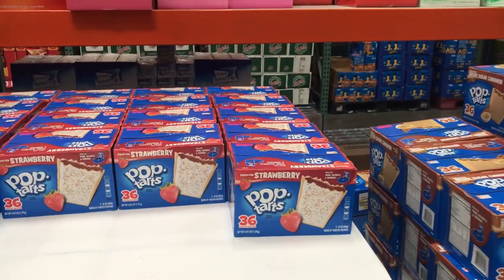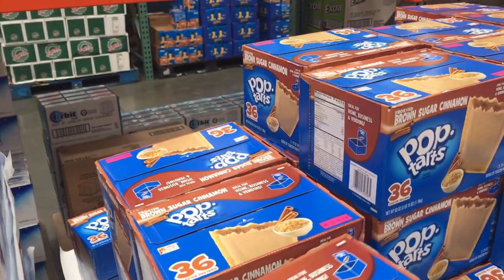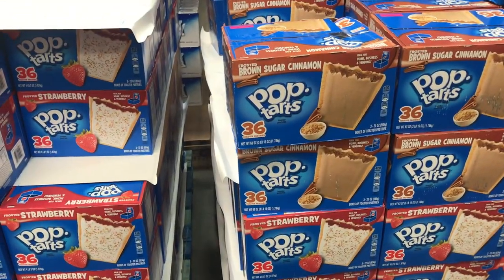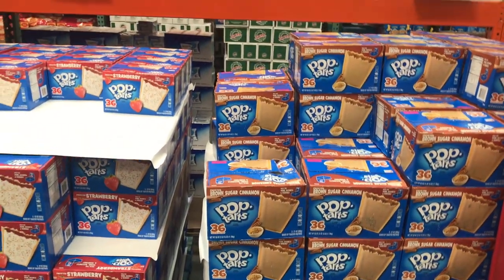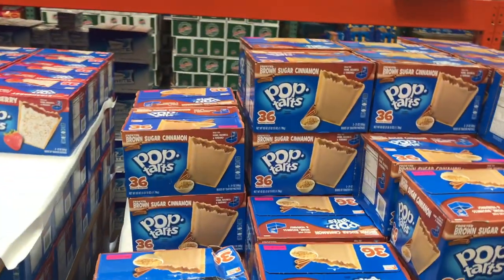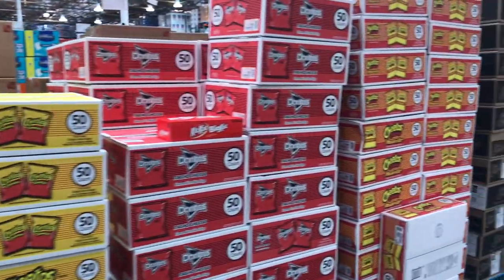These Pop-Tarts sold out so fast — brown sugar and strawberry. I get s'mores at a different store. Just be aware these Pop-Tarts say 36 but since there are two in each pack, you only get 18 actual packs, which leaves you a $12 profit per box.